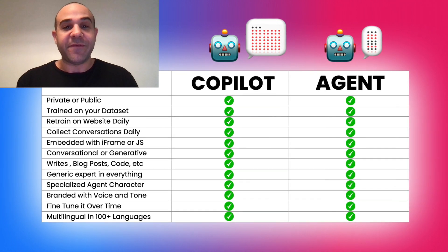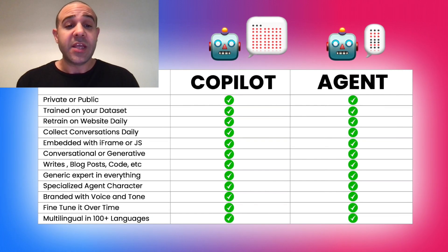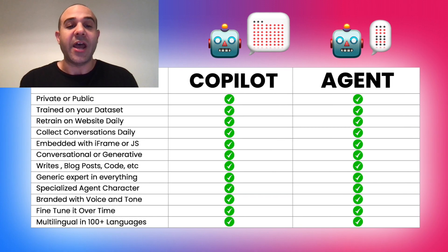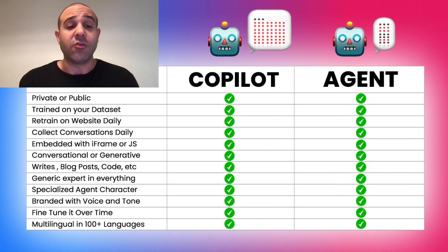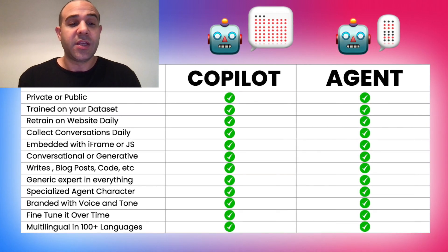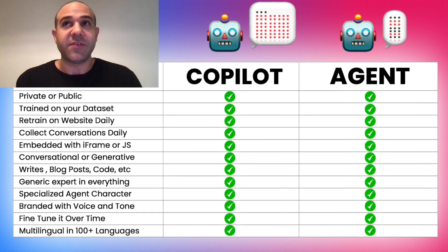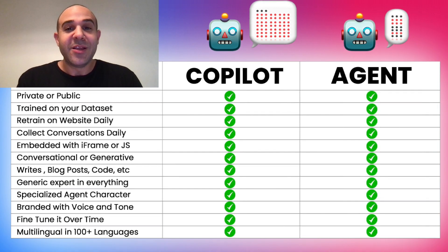So there you have it — the copilot chatbot versus the agent chatbot. While they have basically the same features, you'll want to turn things on and off depending on your needs. They can both be private or public, both trained on your data set, and retrained daily on your website content. They both collect conversations via email, can be embedded with iframe or JavaScript, and are both conversational or generative depending on what you determine. They can write content, blog posts, code, and more. You can choose between generic or specialized agent characters, branded with your voice and tone, and fine-tuned over time — including programming specific answers to common customer questions. Last but not least, both are multilingual.